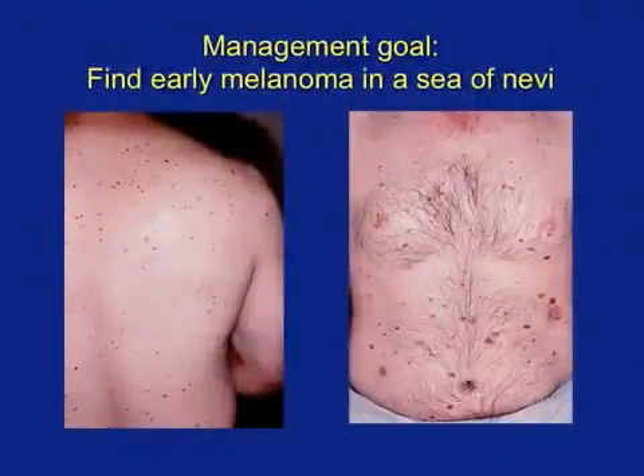It is a well-established fact that patients with many nevi are at increased risk for developing melanoma. The goal in managing these patients is to find melanoma while the tumor is flat and easily curable by simple surgical excision. However, the challenge faced by the clinician is how to detect melanomas in a sea of many benign nevi.